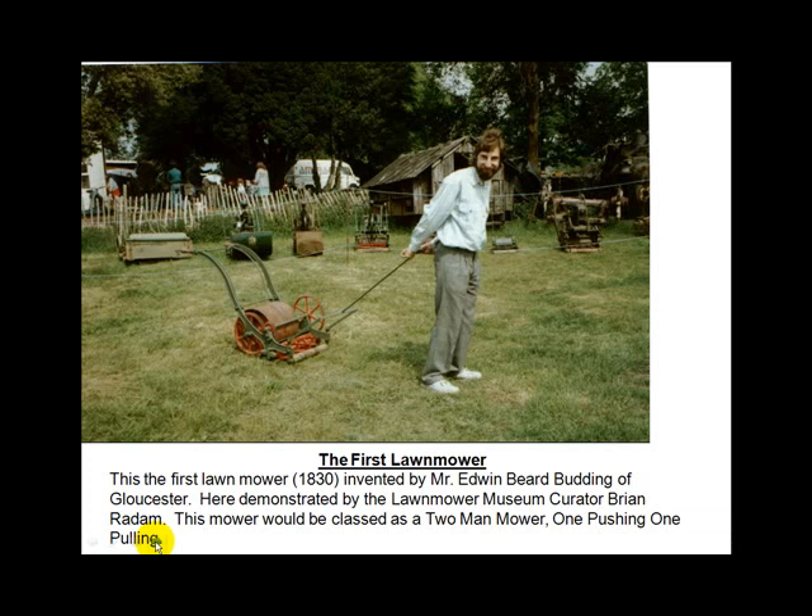There's the first lawn mower. Edwin Budding — that will be on your test. He was a textile engineer who invented the first mower to cut the nap and make rugs. Interestingly, the same industry invented the microscope so they could look at fibers on rugs. Michigan State University's Turf Grass Club restores old mowers like this and has many of them in a museum.